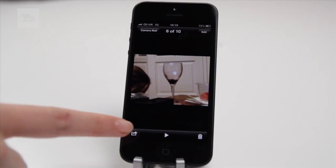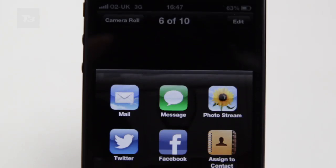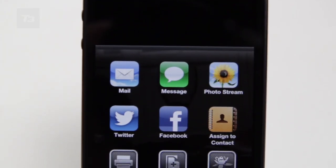You'll also get much deeper Facebook integration with iOS 6, allowing you to share stuff directly from Safari, Maps, and Photos.